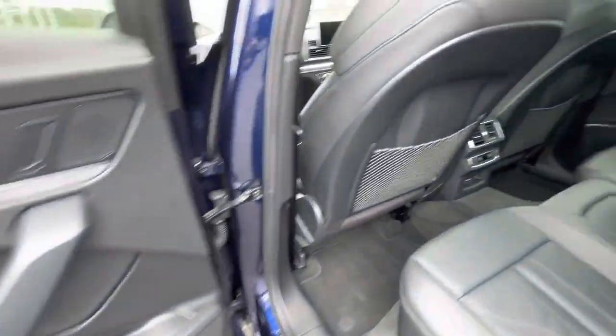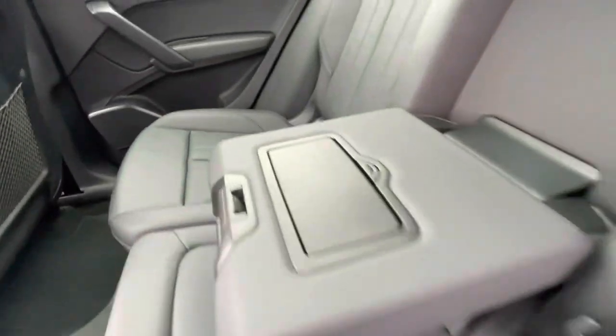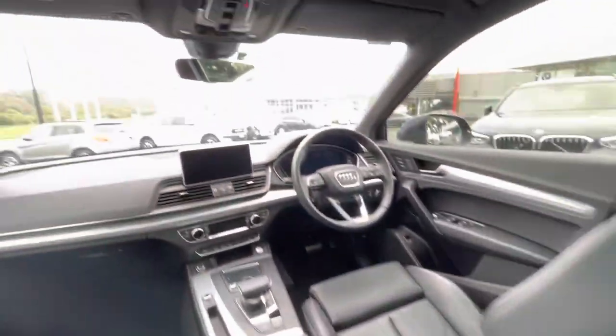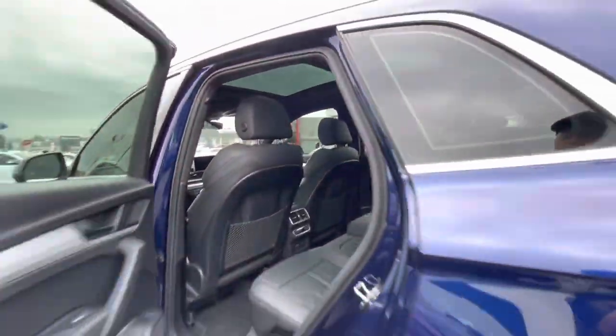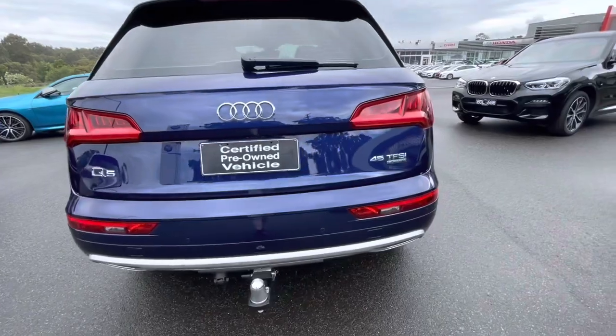Doing the back, plenty of space, very comfortable. Unmarked — you've got the ISOFIX, rear aircon as well, and as you can see through the front the condition is just like buying a fairly new one. Through across the back it's unmarked as well.